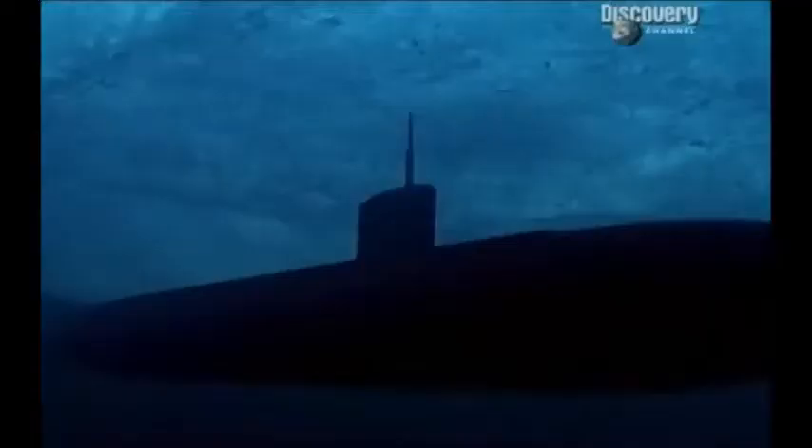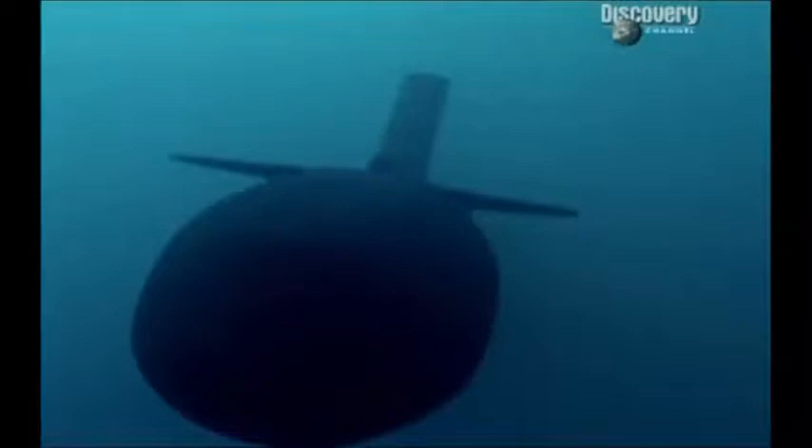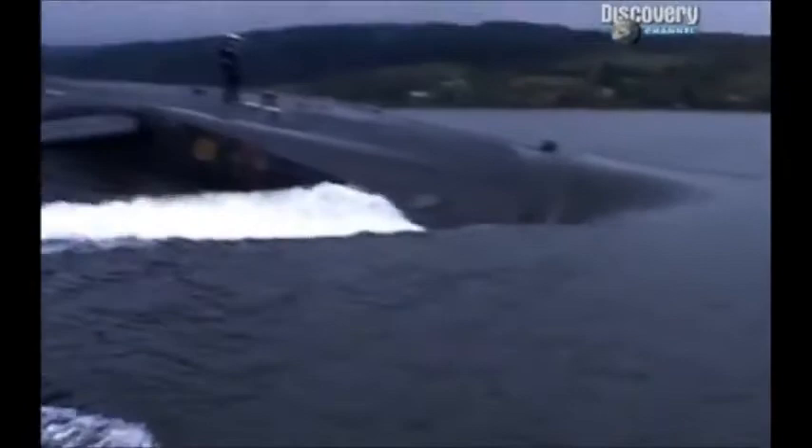Submarines — massive machines that operate in the most hostile conditions on the planet. A world with no light, no air, and crushing pressures. Inner space. But there's one massive advantage to being underwater that has driven the development of submarines: you can hide something this big anywhere in the world and no one can find you.